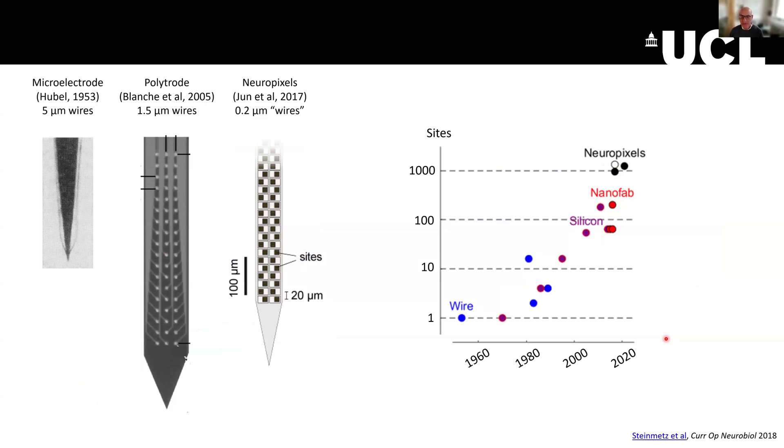As you probably know, Neuropixels were developed to solve a problem in neuroscience, which was the difficulty in recording from lots of neurons at the same time. The state-of-the-art before Neuropixels were developed were these polytrodes, where you can see lots of recording sites. But you can also see that by the time you go up on the shank of the electrode, most of the space is taken up by wires.